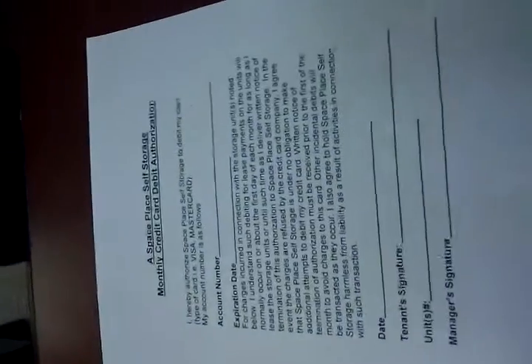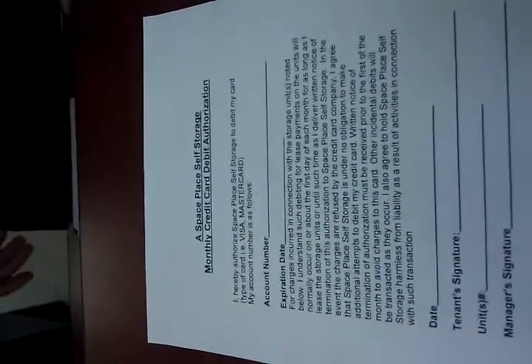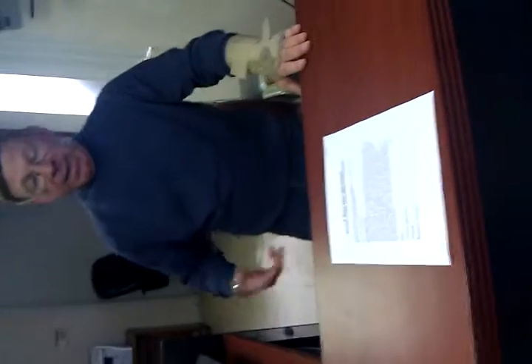The next thing we need is a credit card authorization form. The way this works, Paul, is you have two options for payment — essentially credit card or ACH, which is an automatic deduction from your checking account on the first of each month.